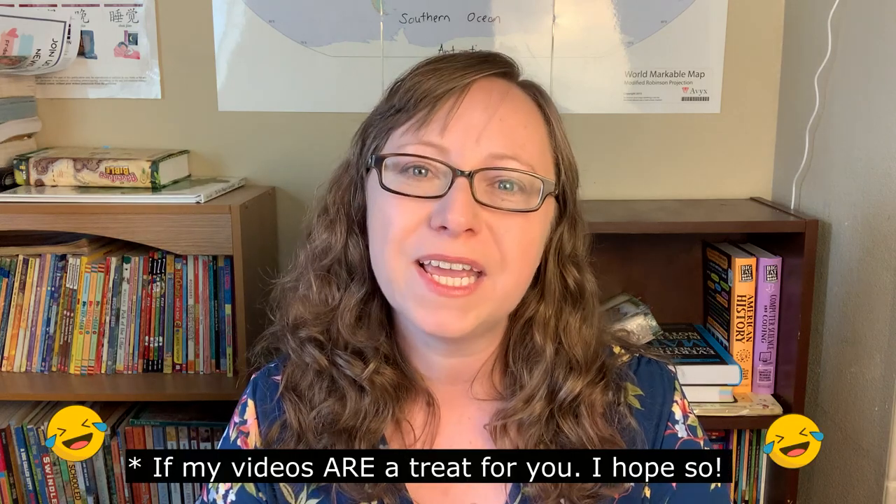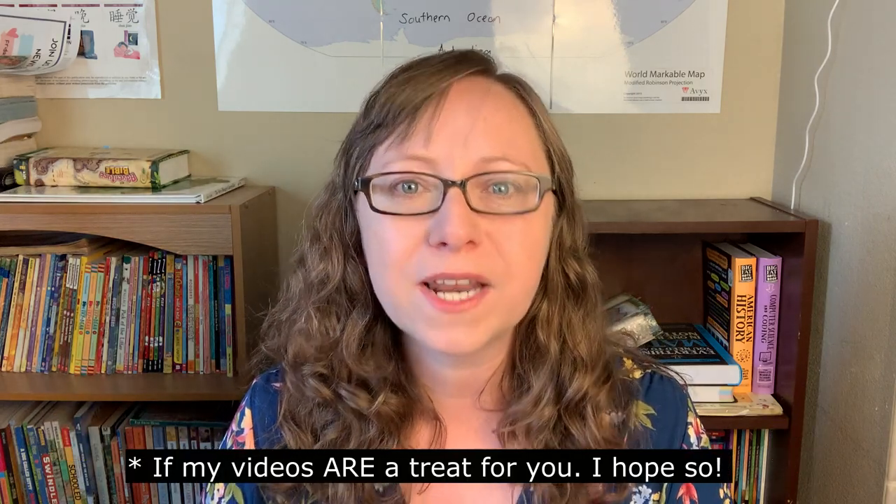These next two weeks I'm going to be putting out two videos a week instead of my normal one. Today I'm talking about my Morning Basket, my Bible, my Chinese, and my Michael Clay Thompson language arts. Later this week you'll see my group subjects — history, science, and geography. Then next week you'll see my 4th and 5th graders' independent work, and then my 6th and 7th graders' independent work. If you like videos like this, don't forget to give me a like and subscribe.